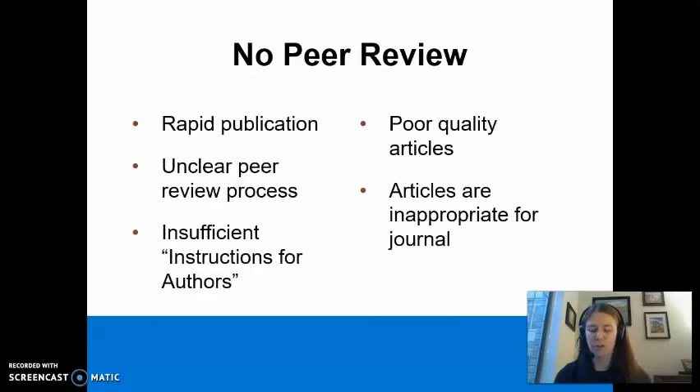Most predatory journals do not put articles through any legitimate peer review process. If a journal promises quick publication, that is a sign that they are not performing peer review. These journals do not provide sufficient details about the peer review process. Take a look at the published articles — are they high-quality articles based on sound science? Are they appropriate for the journal? If not, this is a sign that the journal does not perform peer review.